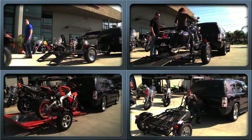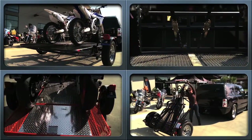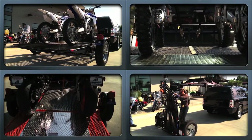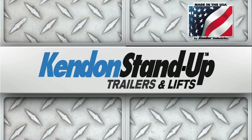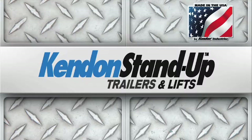If you ride one thing or everything, Kendon has a purpose-built high-performance trailer solution. There's only one original and it remains the choice of industry professionals. Go with the American-built professional choice.